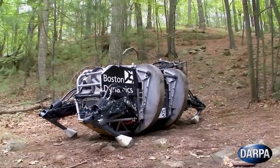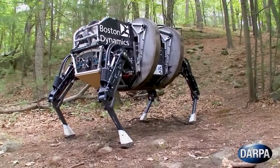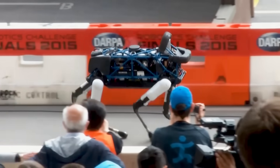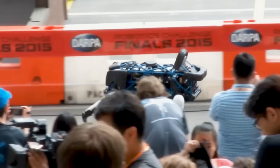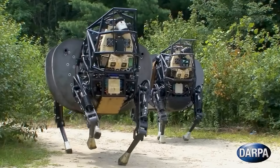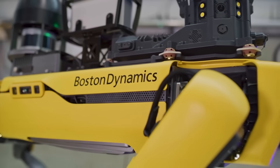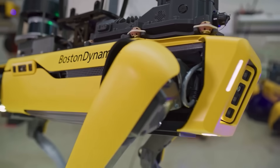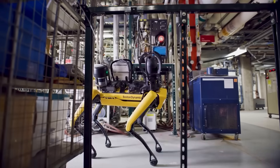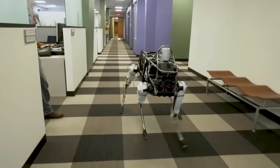The government agency also funded the invention of the Spot Mini, a smaller version of the Spot Dog capable of running for 90 minutes without charge. At a mere 65 pounds, it was the smallest four-legged robot in 2018 when it made its debut. Even with its small frame packed with multiple depth cameras, a solid-state gyro, and proprioceptive sensors, it was capable of performing tasks like walking autonomously, making it one of the most advanced quadruped bots for its time.